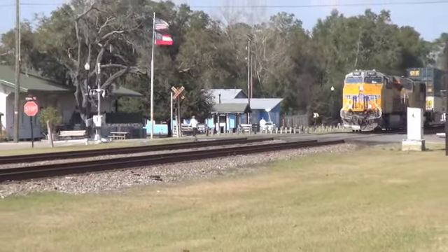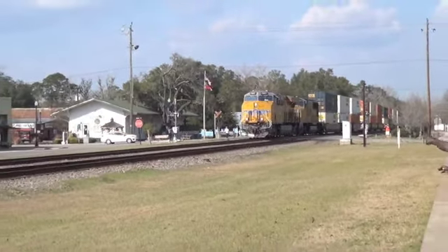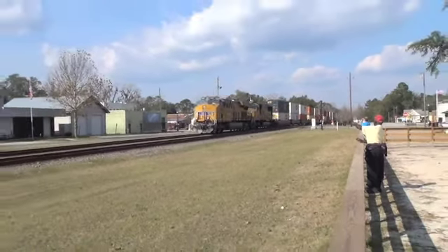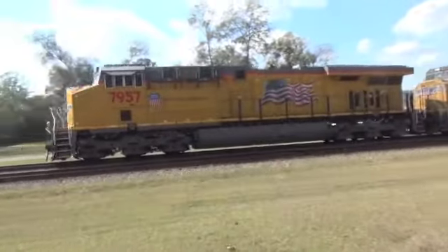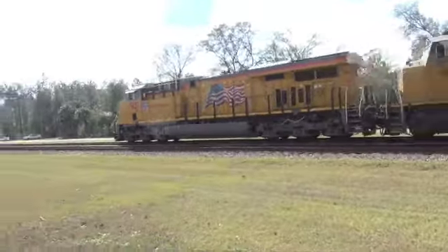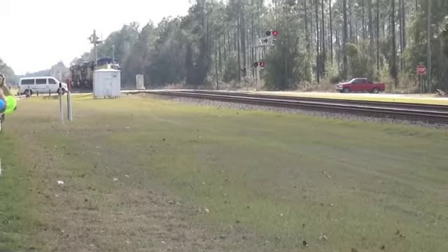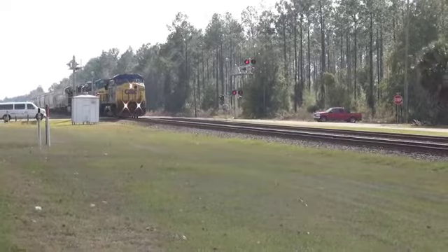Here comes another southbound intermodal taking goods to Florida. This northbound may be taking empties to be replenished.